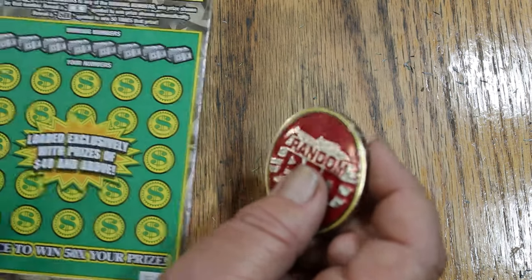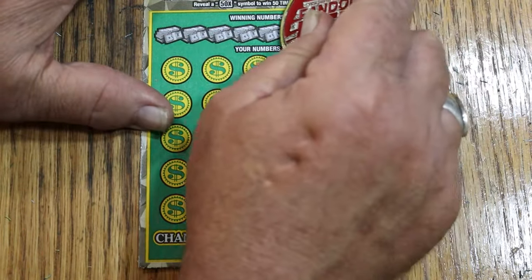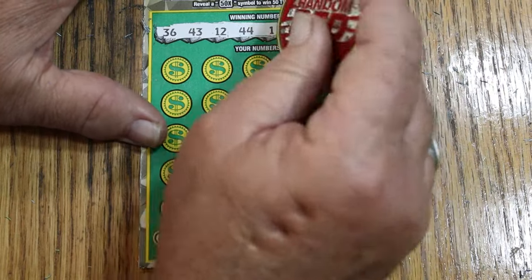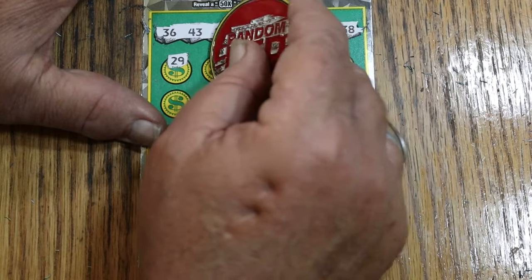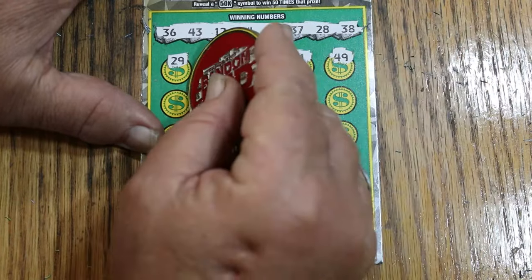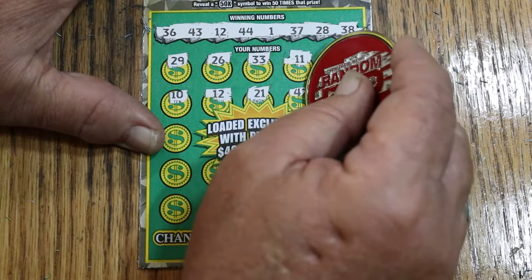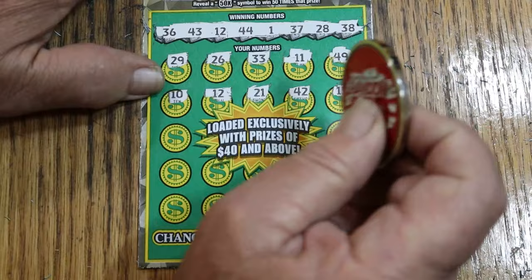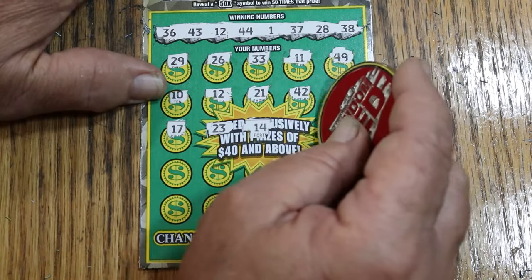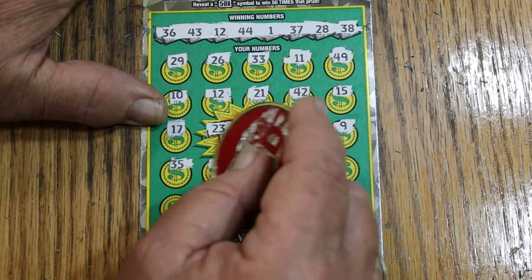Ticket 17, and I'm putting the overall odds light into glowing mode — if we don't hit anything on this one, it'll be full bright on. Numbers: 36, 43, 12, 44, club, 1, 37, 28, and 38. Then 29, 26, 33, 11, and 49. Then 10, 12, 21, 42, my number 15, 17, 23, 14, 5, 9, 35, 2.